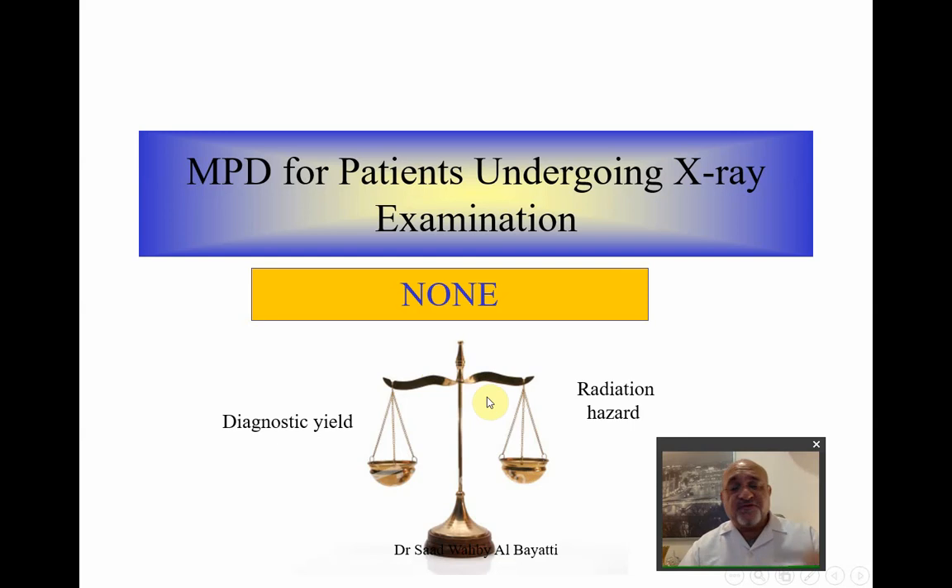Before we proceed, we have to know that the maximum permissible dose for patients undergoing X-ray examination has no limit, unlike the staff. Staff should have a maximum of 20 millisieverts per year, divided over five consecutive years. The public's maximum permissible dose is 2.6 millisieverts per year as the average annual dose. When it comes to a patient undergoing dental or any X-ray examination, there is no maximum permissible dose.